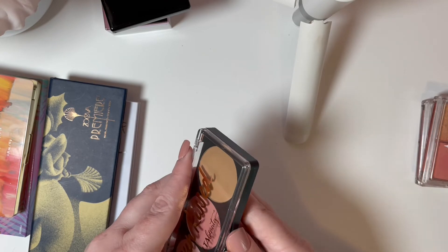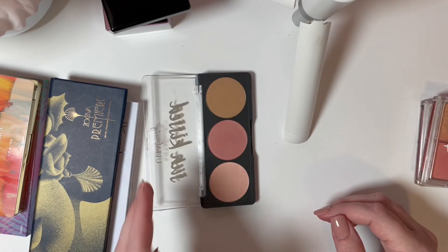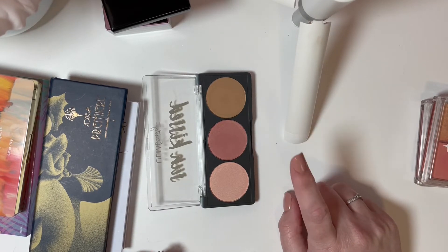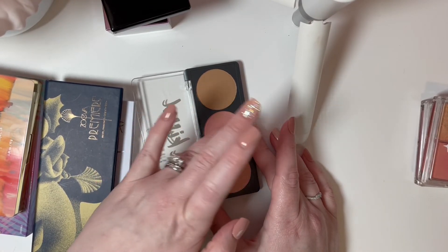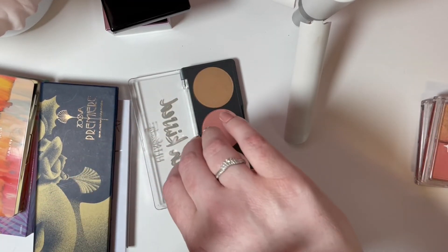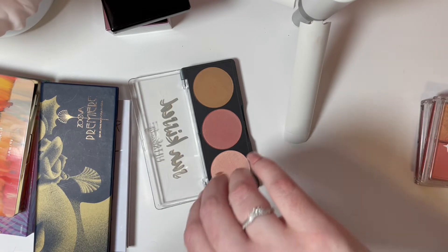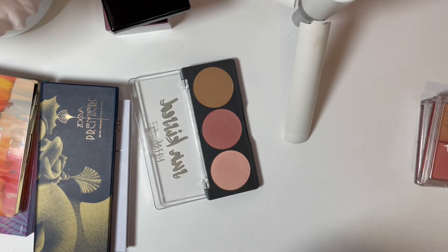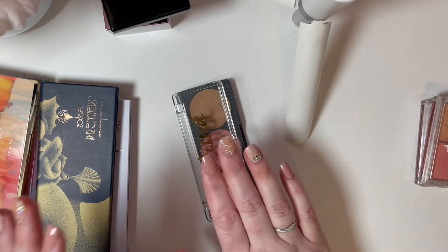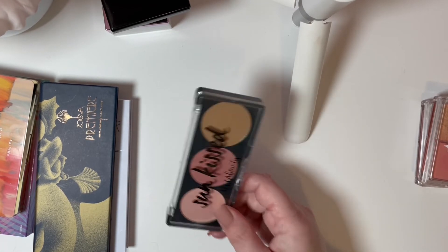Then I have the Ulta Beauty Sun Kissed Face palette, which I just got in a recent haul. I wanted to try out the Ulta cheek formulas, so I got this palette and a baked bronzer to compare one pressed and one baked formula against more expensive products. I actually very much enjoy these cheek products. The smell when I open the palette is pretty strong — I don't know if that sits around all day — but it didn't bother me throughout the day. I'm going to keep this and keep trying it out.